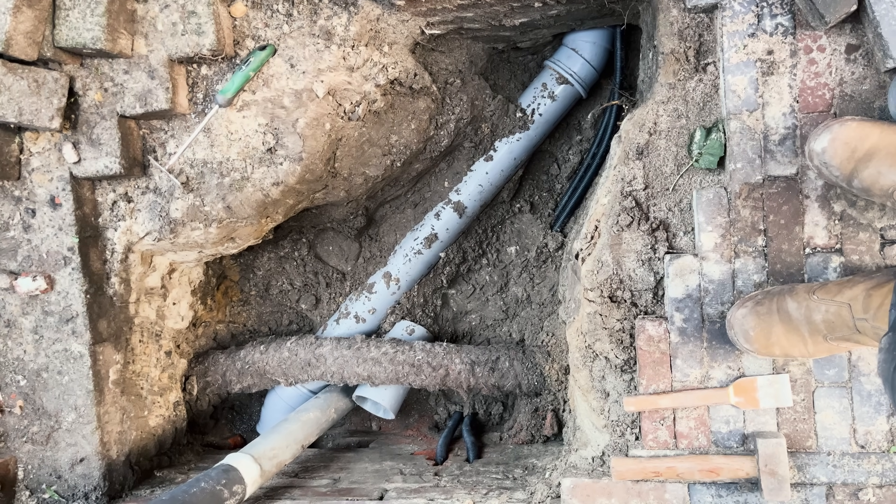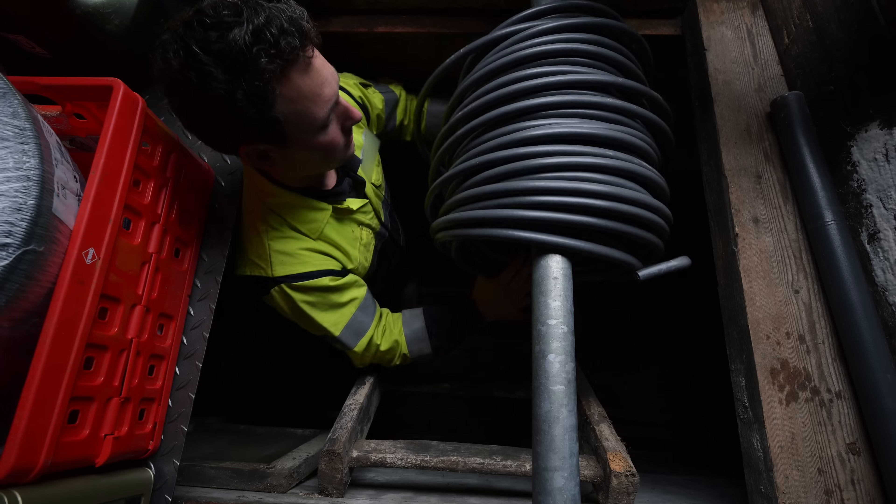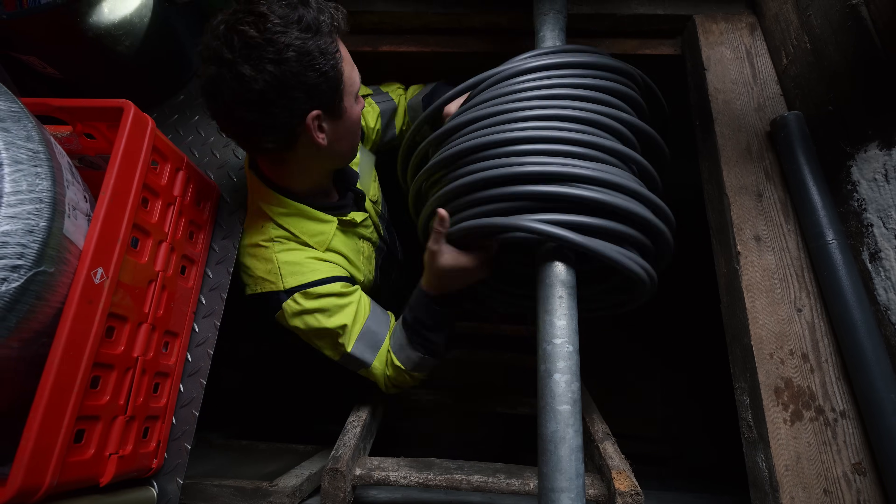Here you can see the two black jackets for the solar cables, and the large pipe is the connection between the house and the barn.